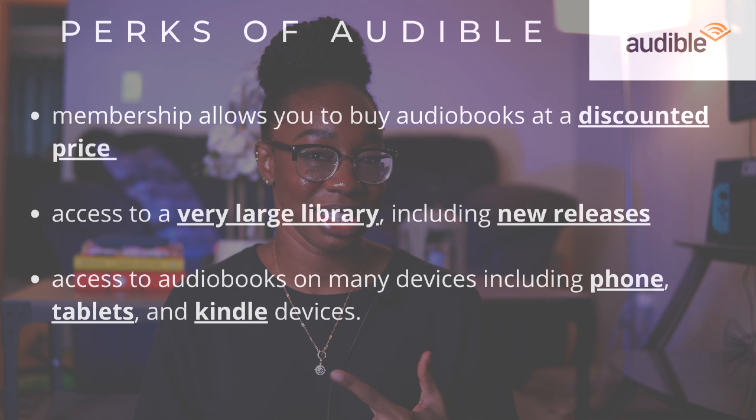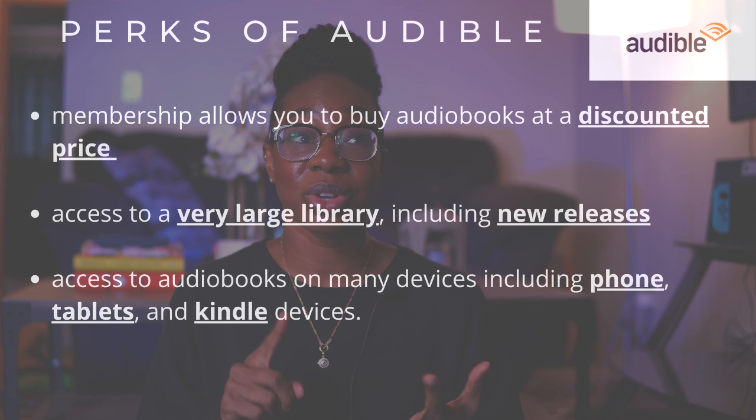As far as listening goes, I can listen on my phone, which is usually my go-to. If you have a tablet you can listen there too. You can now listen on the Audible website - that didn't used to be the case, but there's a player that opens up now. And if you own a Kindle, like my Kindle Oasis, it will also play audiobooks - I have a whole video on that.